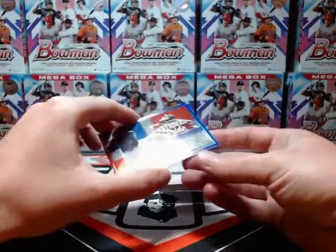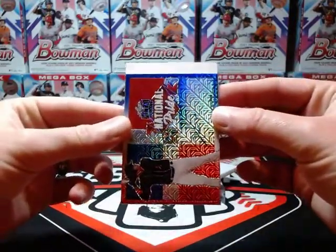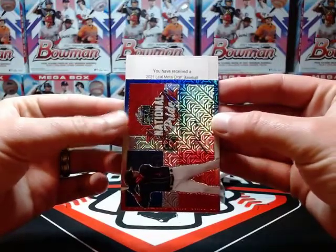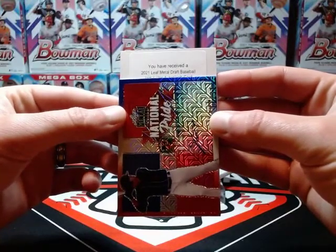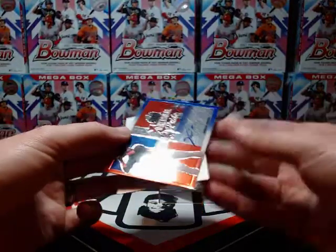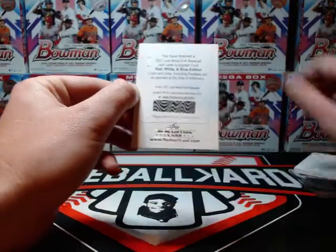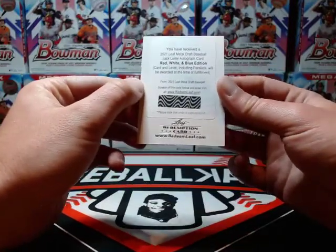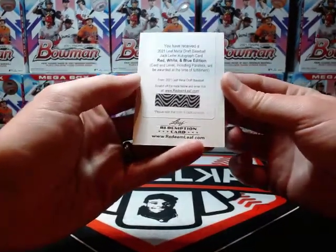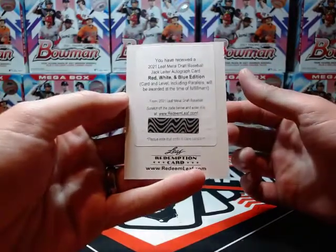Last one is also a redemption — let's check out the name. A little bit of a reveal here — Jack Leiter! Jack Leiter autograph card. That's pretty cool because he doesn't have any autos in Bowman — they're saving him for 2022 Bowman — so this could be one of the first pro-level autos for him. I don't know what the parallel will be until I redeem it, but it's a pretty cool one.